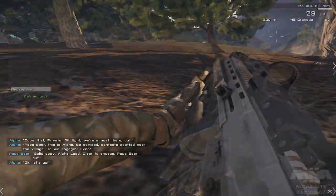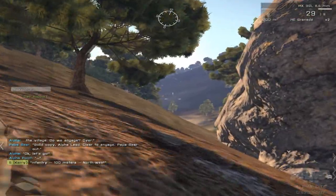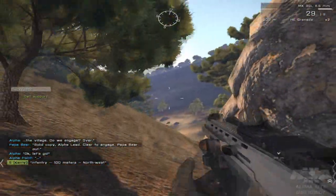But seriously, ARMA has become increasingly popular over the years, and this is probably mainly to do with the fact that it's the most realistic military simulator around — not only graphically, but also in the game mechanics.